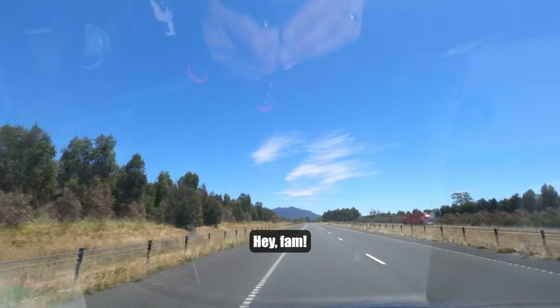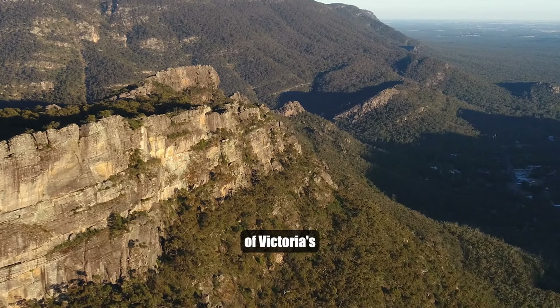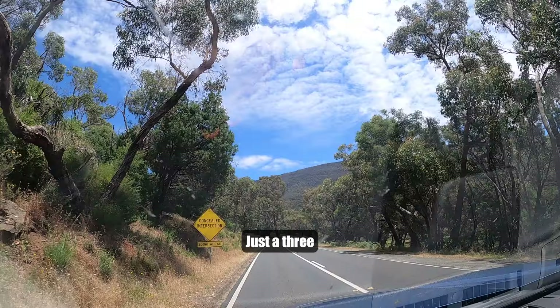Hey fam! Today we're off to Hall's Gap, a hidden gem in the middle of Victoria's wild and beautiful Grampians National Park, just a three-hour drive northwest of Melbourne.